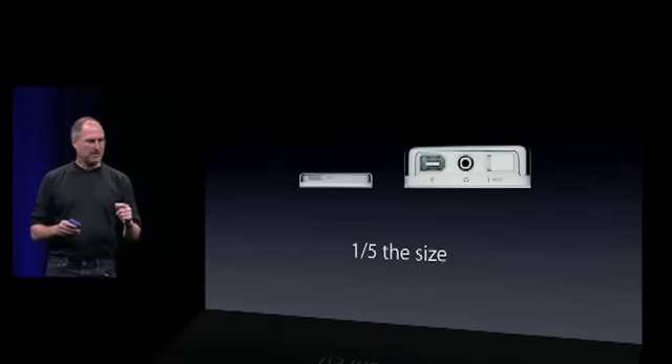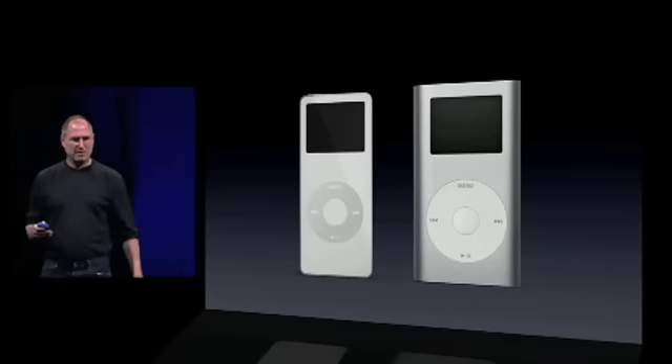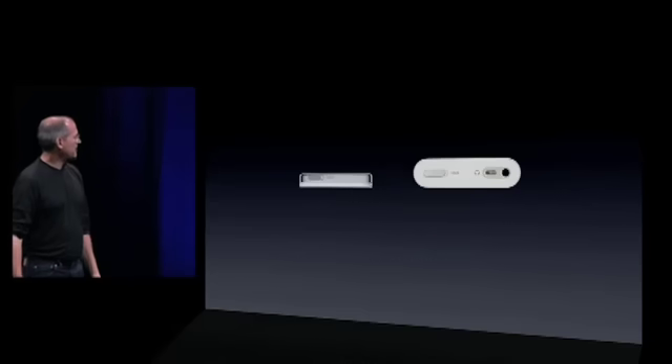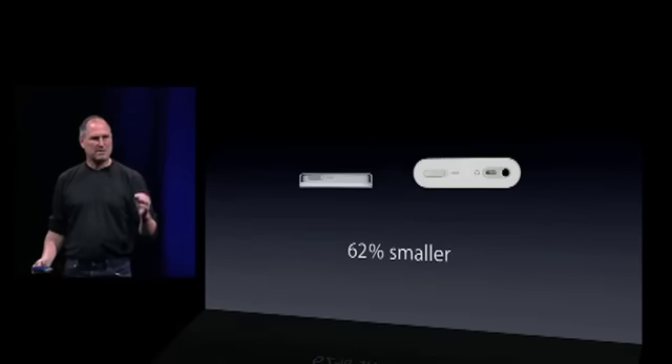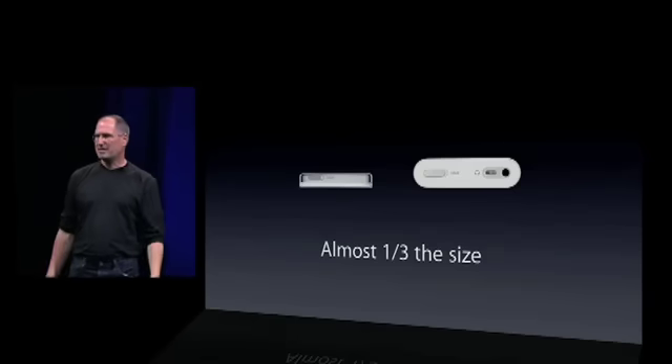Okay, let's compare it to the iPod Mini — an incredibly successful product. The iPod Nano is half the thickness. It's 62% smaller by volume. That means it's almost one third the size of the iPod Mini.